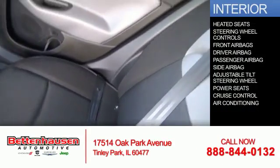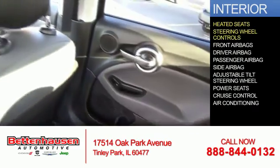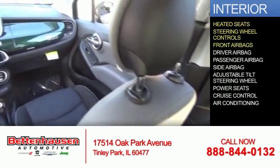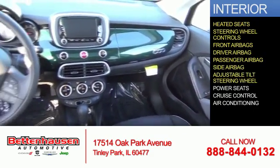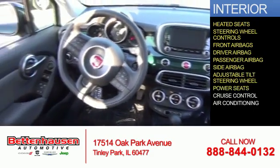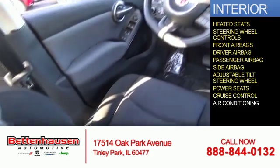Inside you'll find heated seats, steering wheel controls, front airbags, driver airbag, a passenger airbag, side airbags, an adjustable tilt steering wheel, power seats, cruise control, and air conditioning.